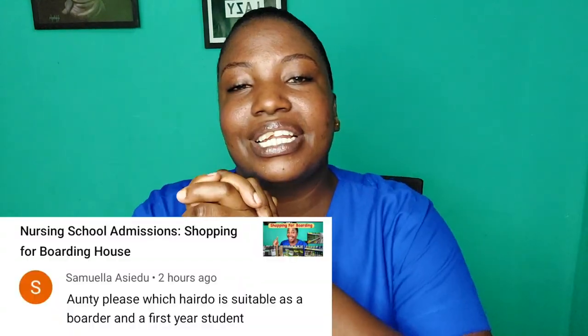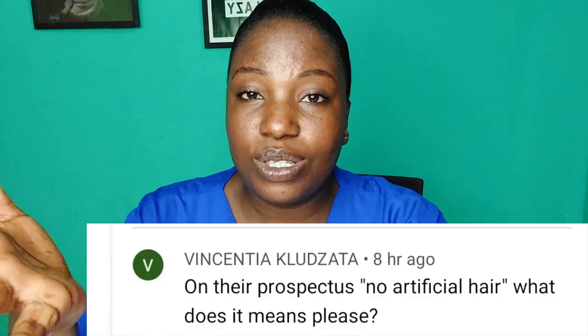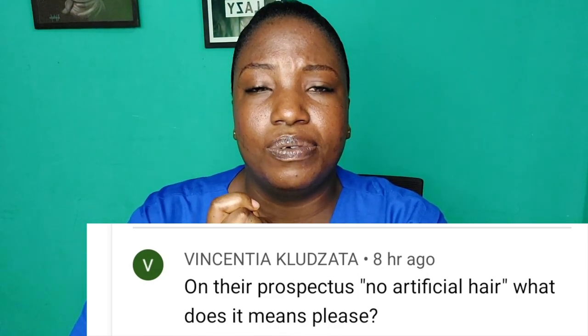Hello dearies, welcome or welcome back to the channel. I hope you're all doing wonderfully well. I got this question about what hairstyles are acceptable in nursing school, and also another comment said that on her prospectus it was stated that no artificial hair is accepted.